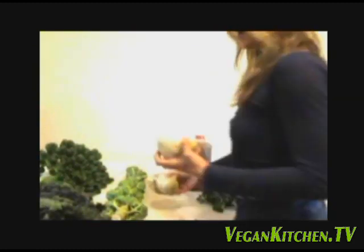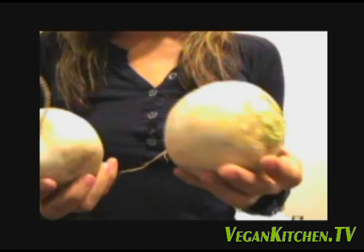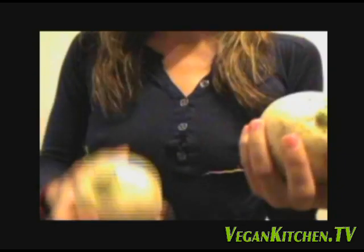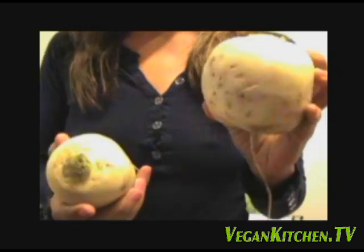They also had white turnips which are really good and just something different. I always like if there's something different or a bit of variety to try and get them.